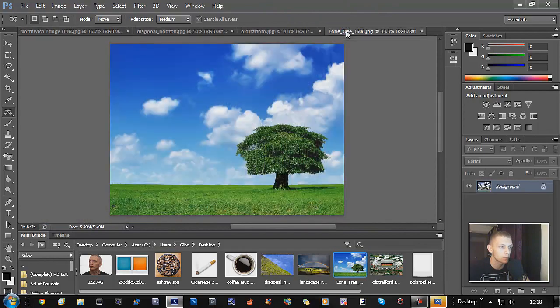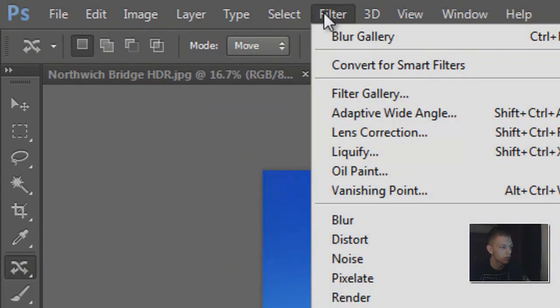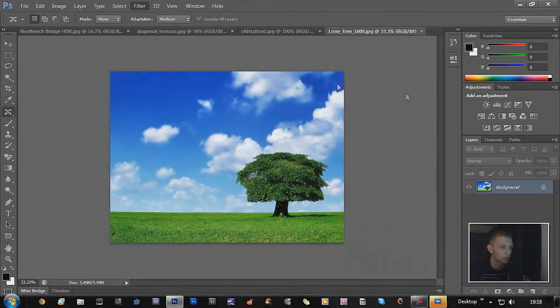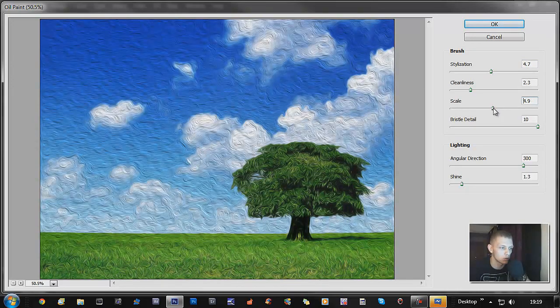This is another feature I like about Photoshop CS6. When you get your photo up, go to Filter and then Oil Paint. It should pop up on a new screen like this. I think it looks stunning — I quite like it. Let me move some of these bars up, bring up the Scale a bit more to make it more of a painting look, then press OK.